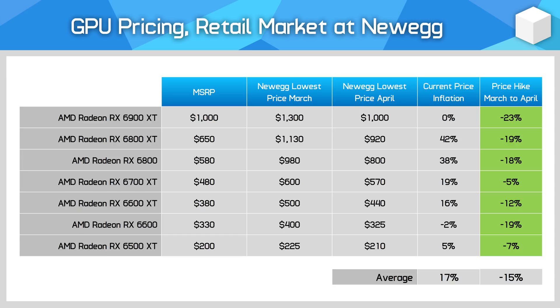This competition between the RX 6600 and RTX 3050 is great for consumers, as it's putting serious price pressure on the lower parts of the market for the first time in years.